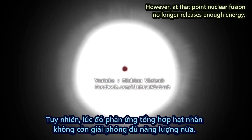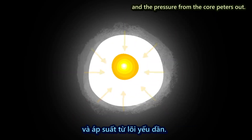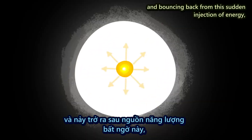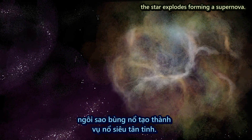However, at that point, nuclear fusion no longer releases enough energy, and the pressure from the core peters out. The outer layers collapse into the center, and bouncing back from this sudden injection of energy, the star explodes, forming a supernova.